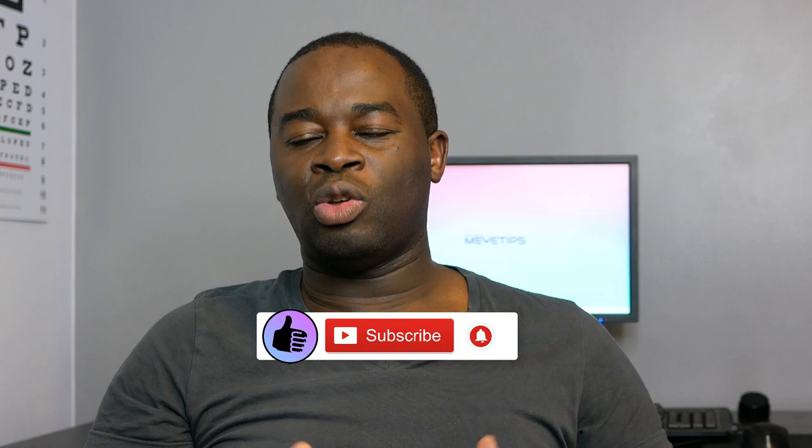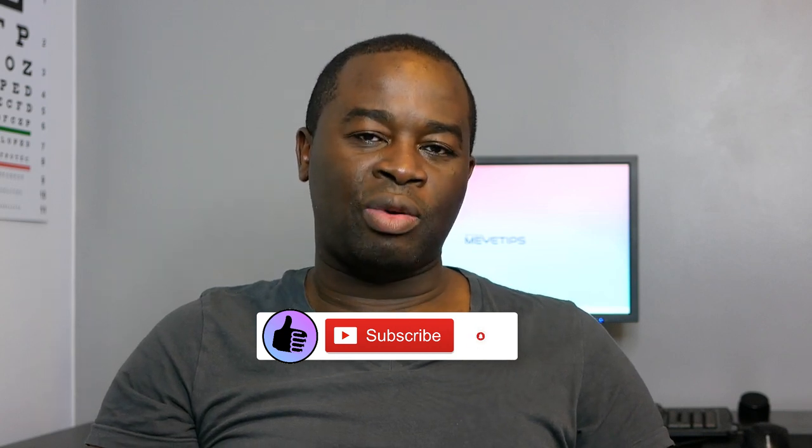That's just a quick update I wanted to share with you all. Don't forget to subscribe to the channel for further updates on floaters — I'll certainly be bringing more floater content, particularly along the lines of research and things coming up as far as treating floaters are concerned. Please hit the subscribe button and the notification bell, and liking this video really helps the channel out as well. Until the next video, take care.